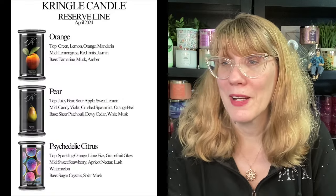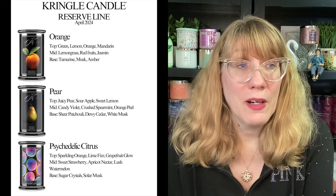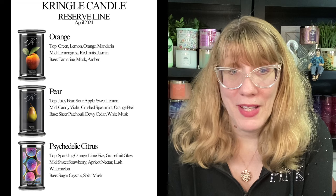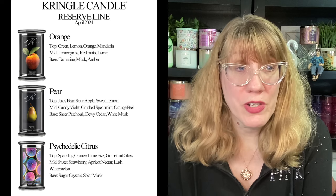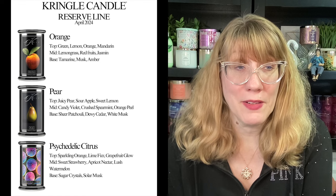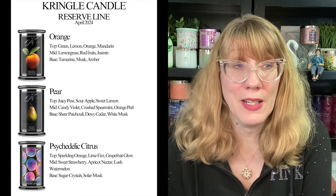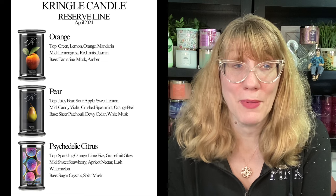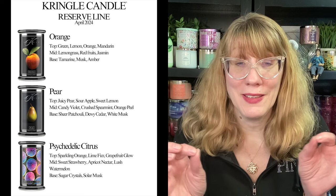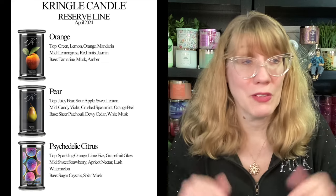I'm going to put a screenshot up right here of the new candles. So tomorrow in the reserve line we're going to get Orange, which has green lemon, orange, mandarin, lemongrass, red fruits, jasmine, tamarind, musk, and amber. I'm really hoping that this is a true juicy orange — I've been looking for a good orange.